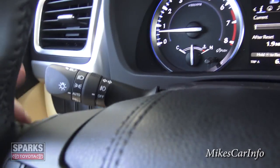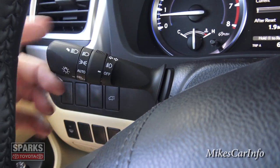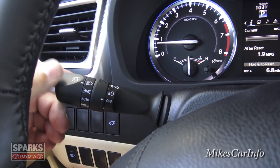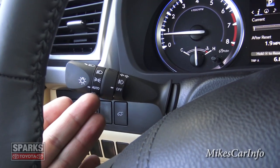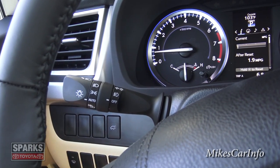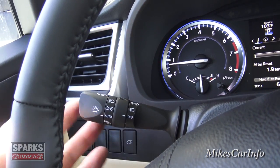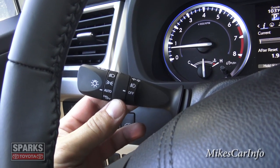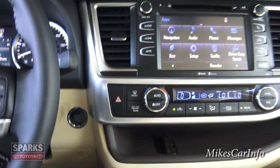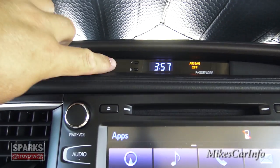On the left stalk is headlight control with daytime running lights — you can turn those off, switch to automatic mode where the headlights turn on automatically, or choose parking lights or full headlights. I highly recommend automatic mode, since the daytime running lights can be bright enough that you might not realize your tail lights aren't on. The fog light control is right there as well. The push-button start is nearby, and there's a traditional digital clock at the top center that's easy to adjust.